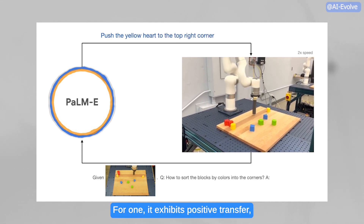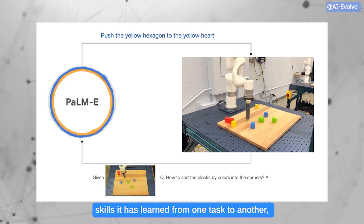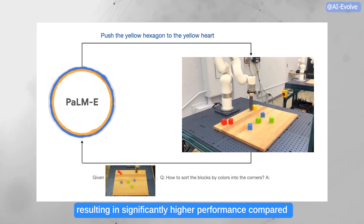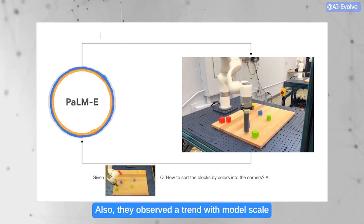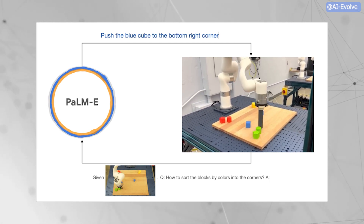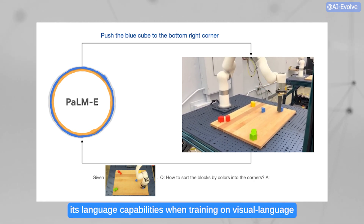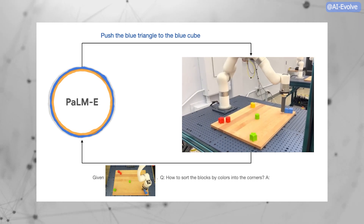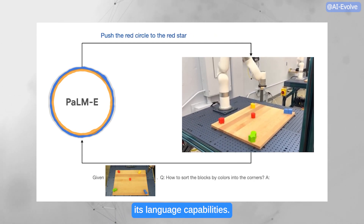For one, it exhibits positive transfer, which means it can transfer the knowledge and skills it has learned from one task to another, resulting in significantly higher performance compared to single-task robot models. Also, they observed a trend with model scale: the larger the language model, the more it maintains its language capabilities when training on visual language and robotics tasks. The 562B PAMI model nearly retains all of its language capabilities.